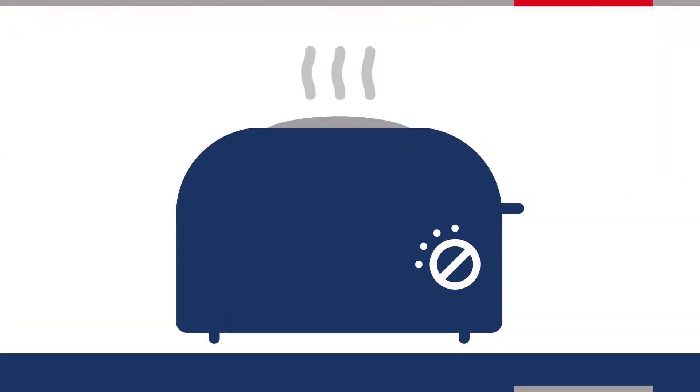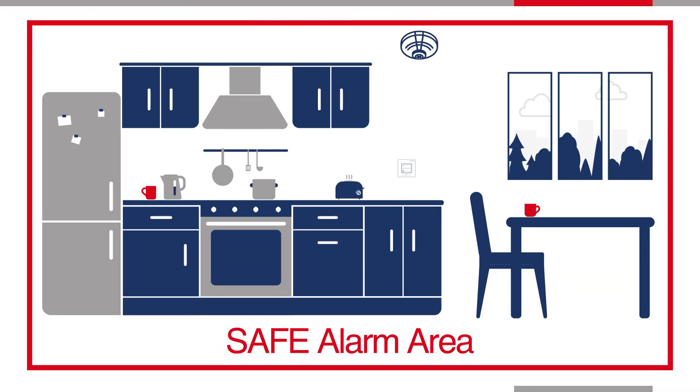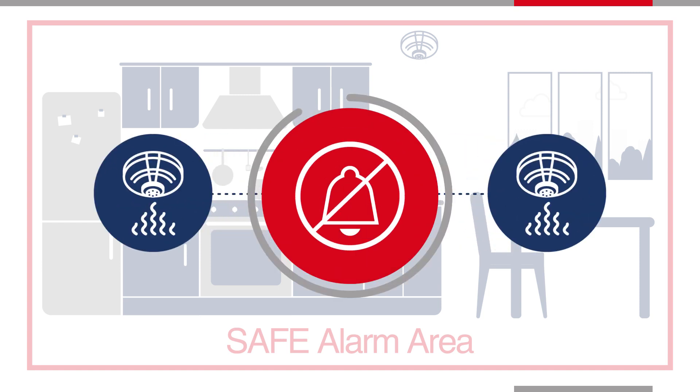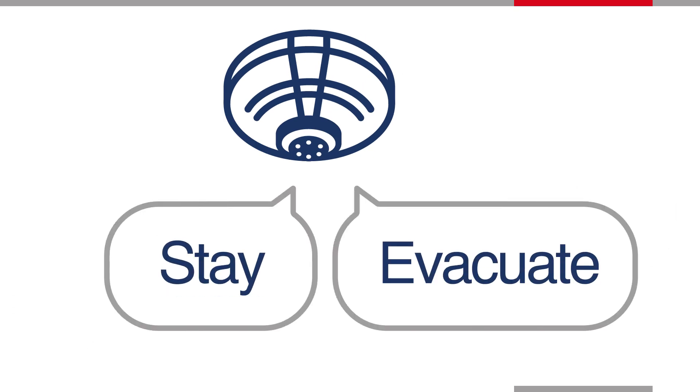The safe button allows the occupants to easily silence the local alarm sounders in the safe alarm area before a full evacuation has been triggered. While silenced, the heat detection of the S-Quad will always be active and will continue to protect the building, ensuring you're never without protection. The market-leading speech functionality of the S-Quad devices provides clear and precise guidance to occupants.